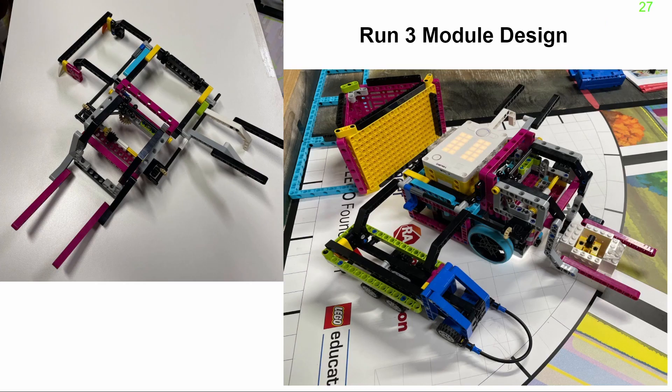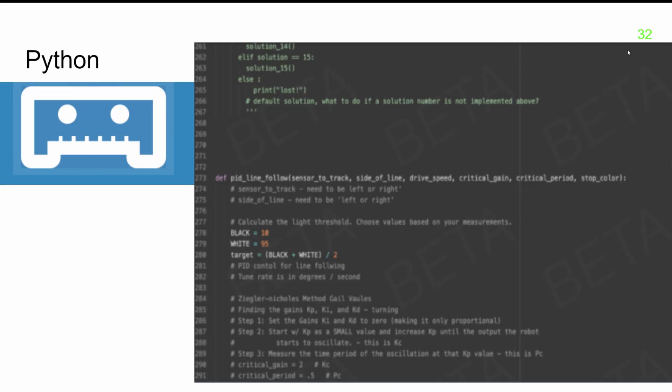Our module for Run 3 is our most complex. It uses two motors, controls arms on three sides of the robot, and solves nine missions. Our team decided to learn Python and challenge ourselves with the new coding language.